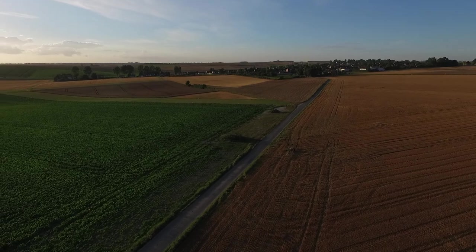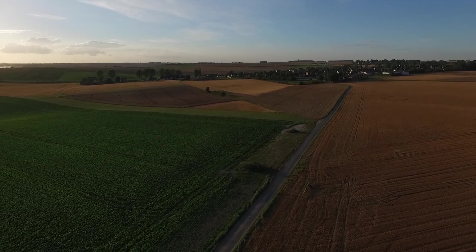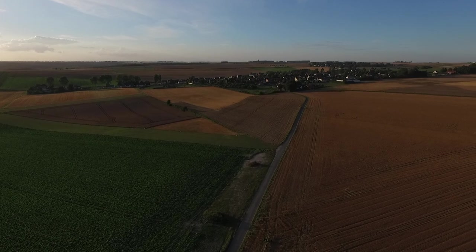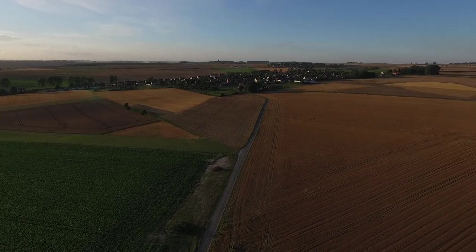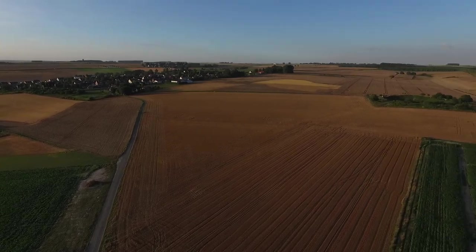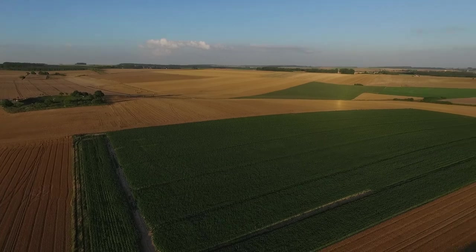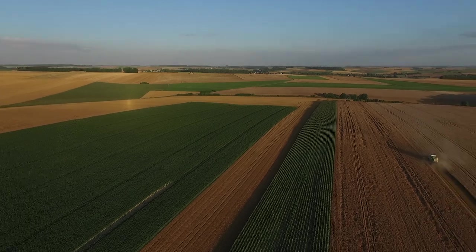We're now looking towards La Boiselle itself, and the British front line runs from left to right. Just before the village where the trees first start, there is the main road from Albert to Bapaume. As we gain altitude and pan to the right, you can almost see shadows in the ground where the British front line was. It's easy to see where the German front line was because we can see the crater in the distance — that is on a German strong point that projected out in front. And now in the distance you can very clearly see the markings of German trenches in the fields.